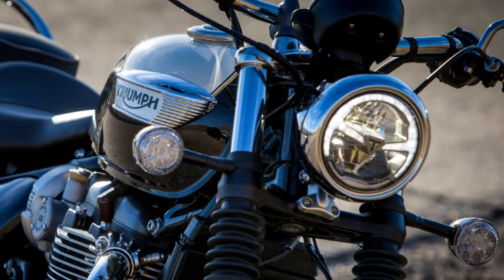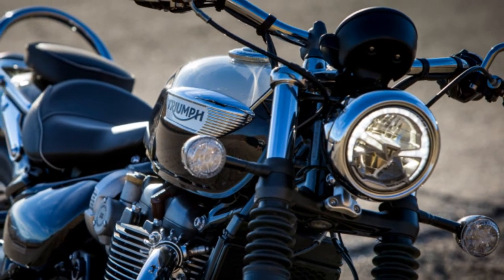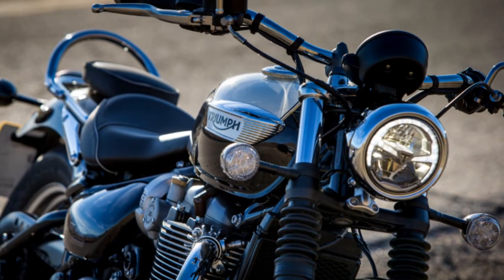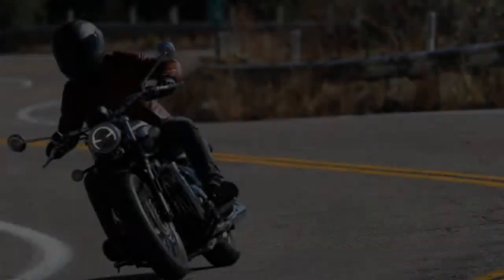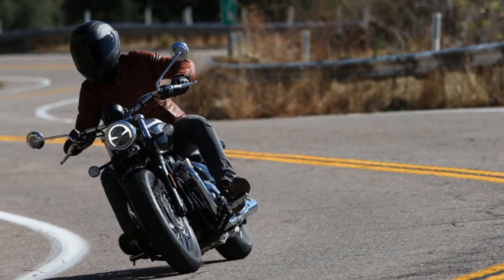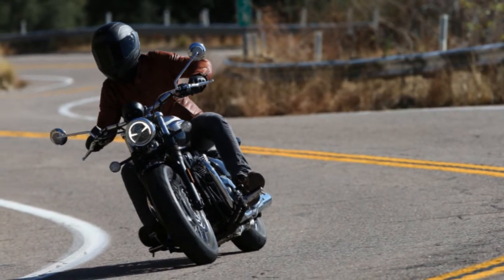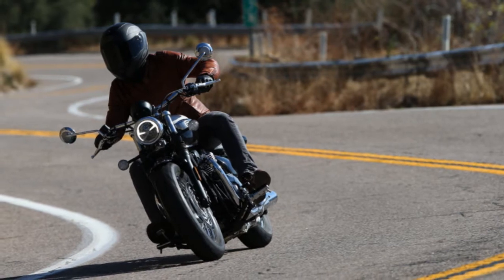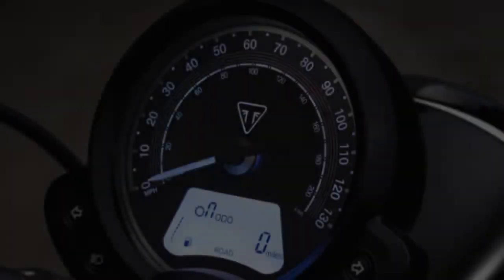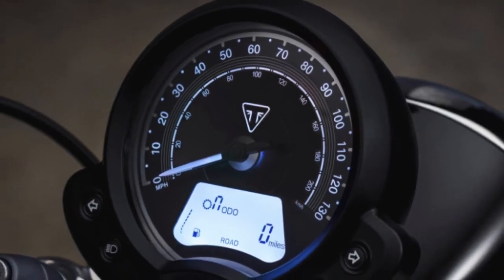The 2018 Triumph Speedmaster shares suspension components with the original Bobber, now tweaked for the potential of two-up riding. The 41mm KYB cartridge-style fork has been outfitted with stiffer dual-rate springs, while the rear monoshock also includes a heavier spring and adjustable preload. Although we didn't have a chance to test the motorcycle with a passenger, I thoroughly enjoyed the stiffer fork, and the motorcycle seemed very well balanced throughout the ride.